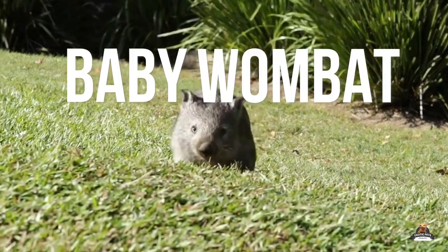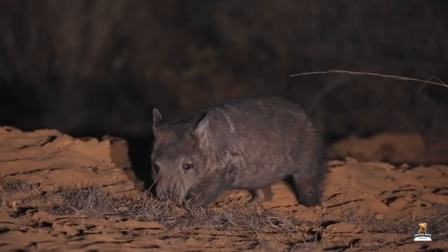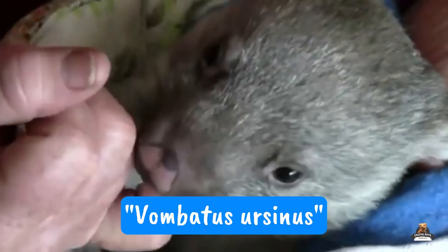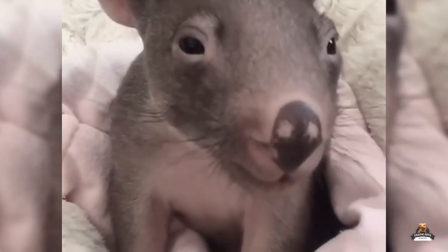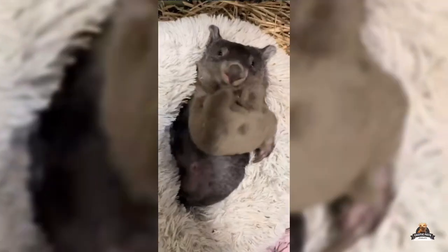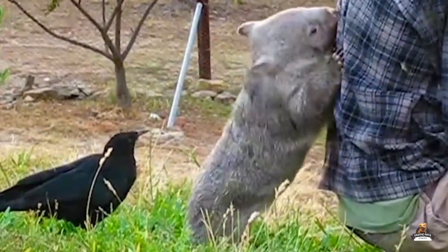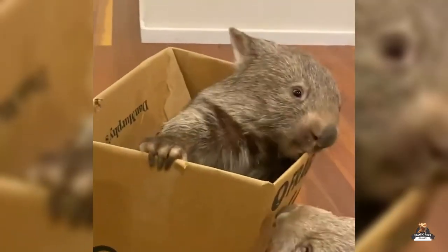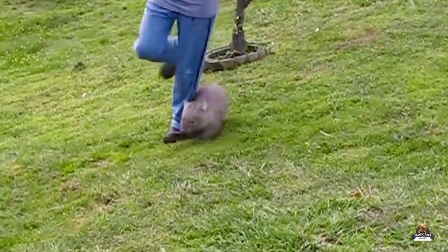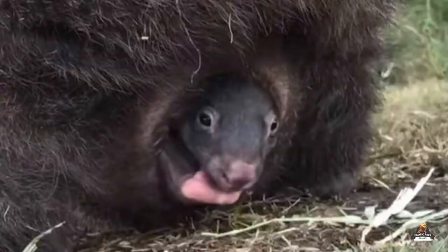Baby wombat pet care 101. Officially known as Vombatus ursinus — though 'common wombat' works too — these marsupial marvels are found down under, munching on grasses and living a life less ordinary. Imagine a three-foot-long, stocky mammal with a thick coat of grayish-brown fur, short powerful legs perfect for digging impressive burrows, and sharp claws — a wombat's gotta have its landscaping tools.